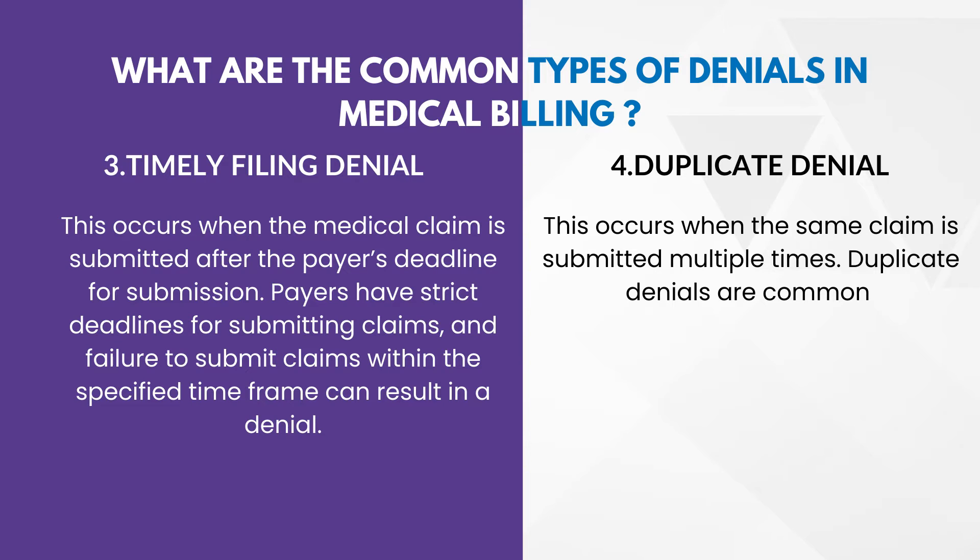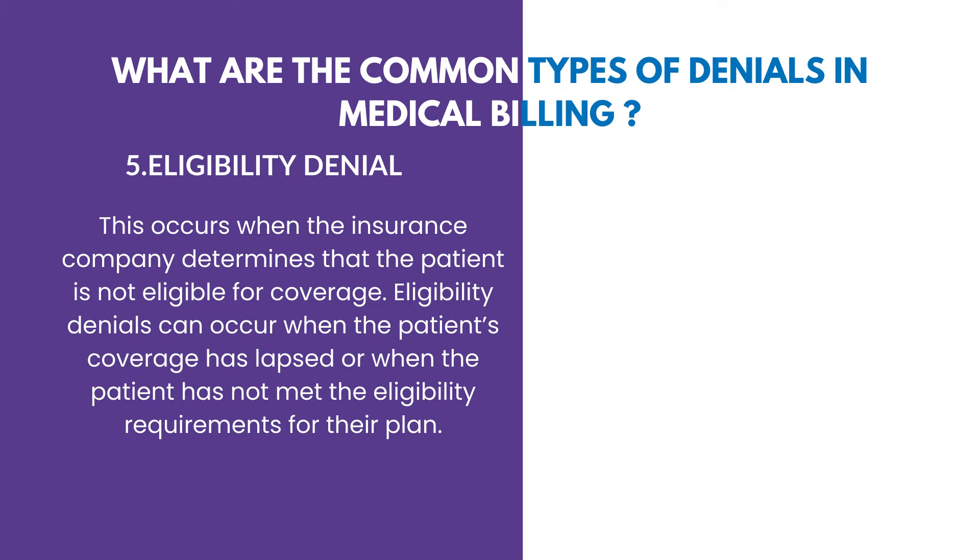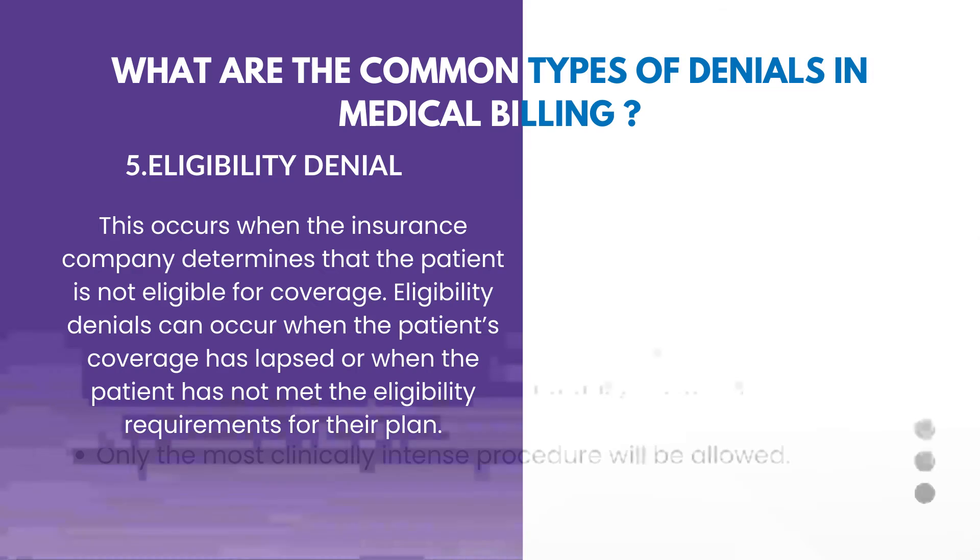Next — duplicate denial. This occurs when the same claim is submitted multiple times. Next one is eligibility denial. When the insurance company determines that the patient is not eligible for coverage, they will deny the payment — this is called an eligibility denial. In some cases, the patient's coverage has elapsed or the patient has not met the eligibility requirement, so the insurance company will not make the payment.